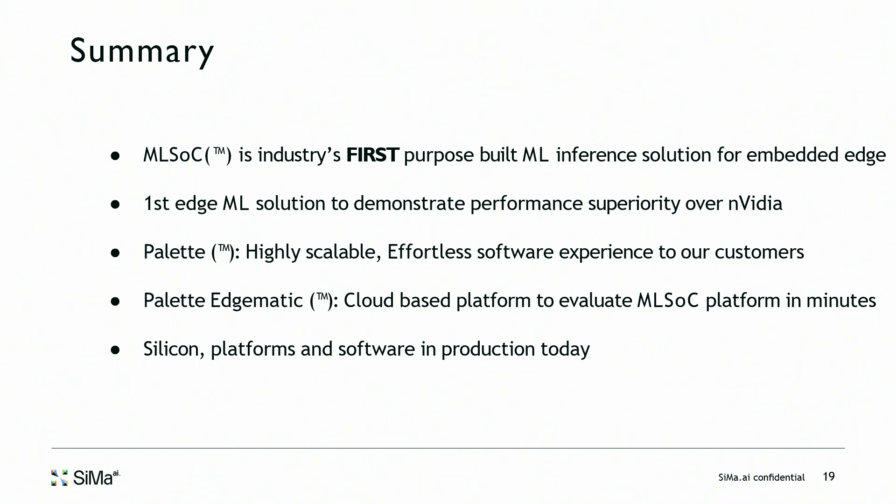That's all we have time for, but anyone with further questions can see the sima.ai team at their booth. Thank you very much.